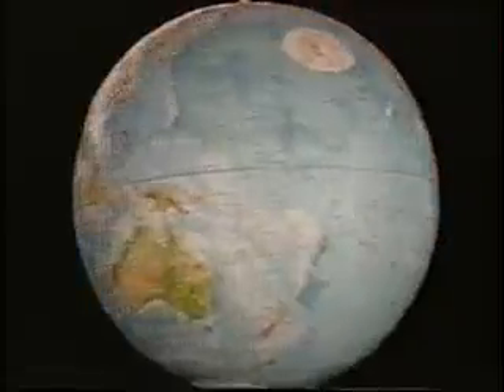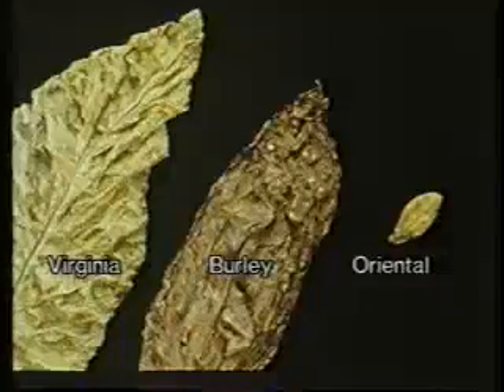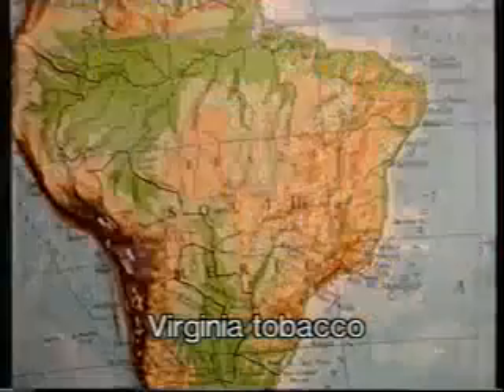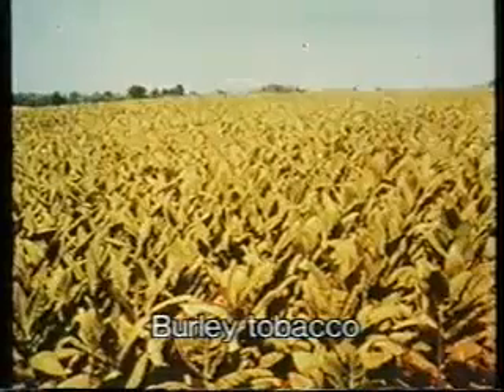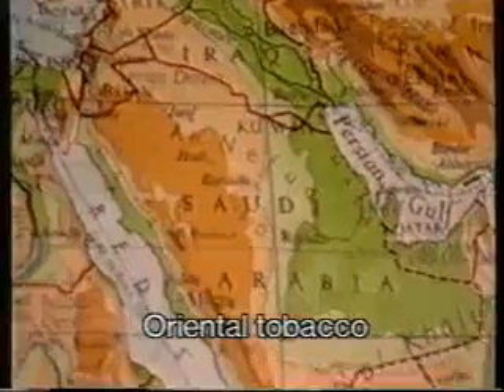The world's annual tobacco production comes from five main growing areas, which produce the three types of tobacco plant: Virginia, Burley and Oriental. Virginia is still grown in Virginia and other parts of North America, also in Africa, the Far East, and South America. Burley is a North American variety, grown mainly in Kentucky and Tennessee. Oriental tobacco is grown in Greece, Turkey, the Middle East and some parts of Asia.